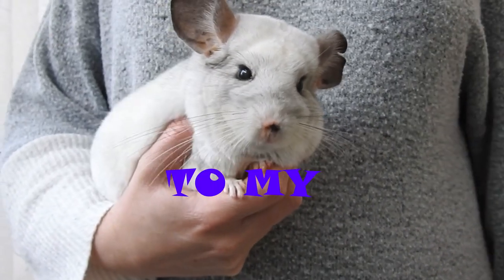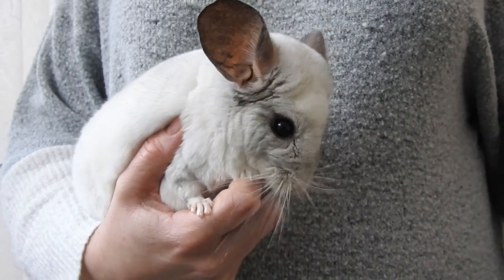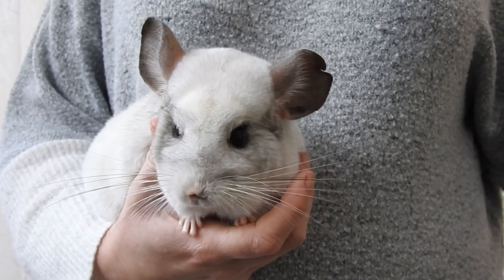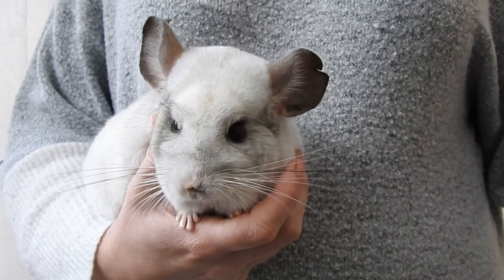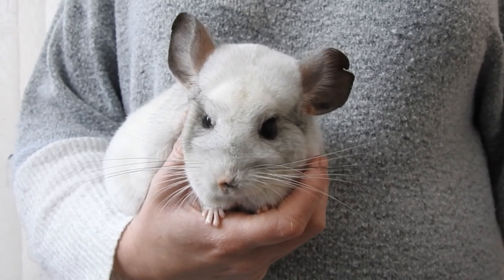Hello and welcome to my channel. My name's Ali and this here is Arnie. Is your chinchilla a picky eater? In this video I'm going to go through some tips on how to get your chinchilla to eat their hay.